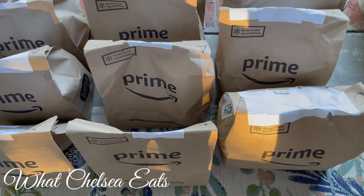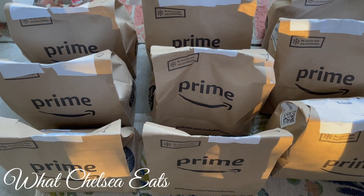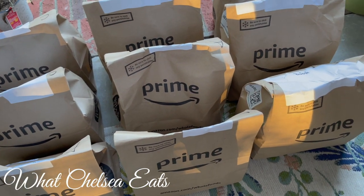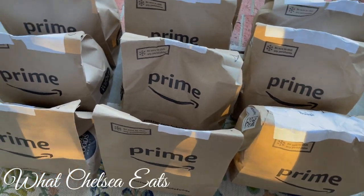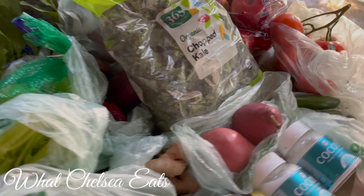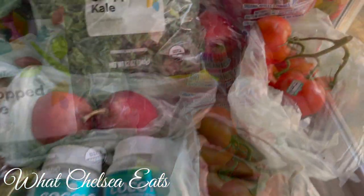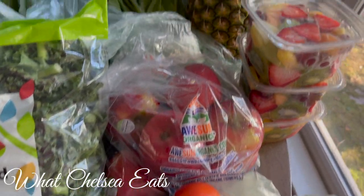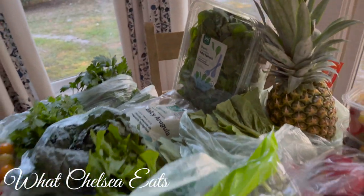Hey y'all, welcome to What Chelsea Eats. Thank you so much for joining me today. I am going to share with you my Amazon Prime grocery delivery for this week. My hope is that you get some ideas as to what you can get at the grocery store for your healthy healing journey. Watch the video, ask your questions. I can't wait to hear your thoughts. So let's get into the grocery haul.